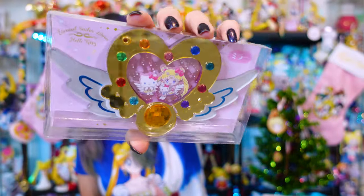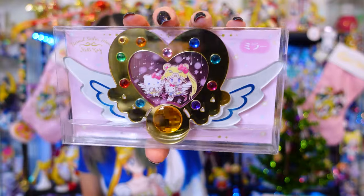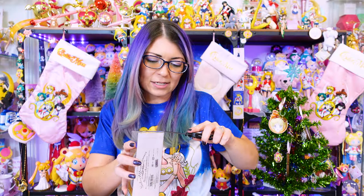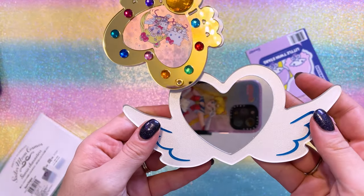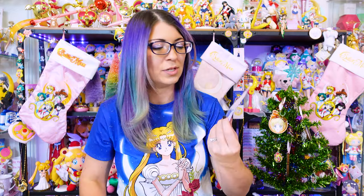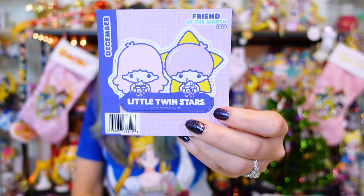This is so pretty. It's made out of acrylic — it's the Eternal Moon article with Sailor Moon and Hello Kitty on the inside of it. I believe this is a compact. It is! To open it, you just slide it open like so. Apparently when you order from Sanrio online, you also get a cute little bonus item. This was the bonus freebie that I got — it's a magnet of the Little Twin Stars.